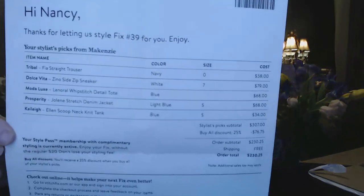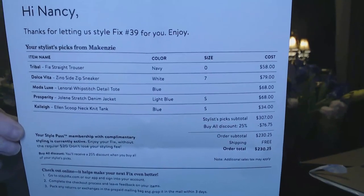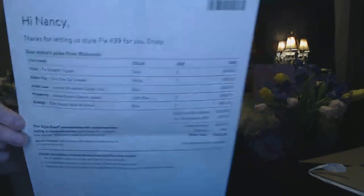You're also going to get your invoice. This is my fix number 39. It's going to have everything in my box — any colors, the description, what the sizes are, and the price. You can always reference this later if there's anything in the box you'd want to ask your stylist for. So everything in my box is $307. If I were to keep everything in my box — we call that a 545 — we get a 25% discount. I don't have the styling fee; I have that styling pass that I paid $49 for at the beginning of the year, so I don't pay that every month. I would just get that 25% off, which would be $76.75, so for me to keep everything in this box would be $230.25.